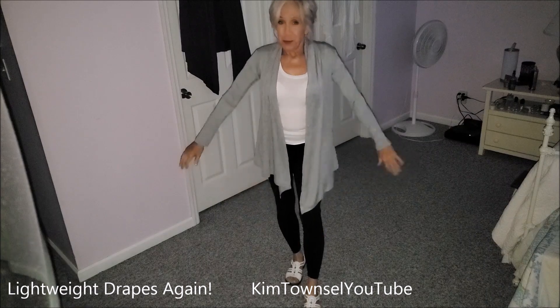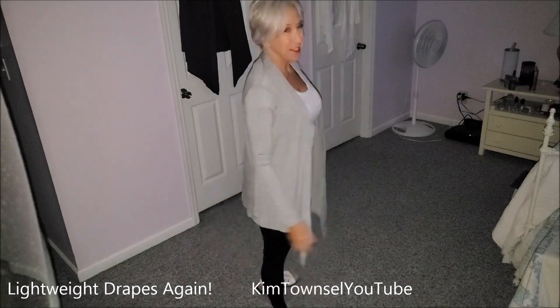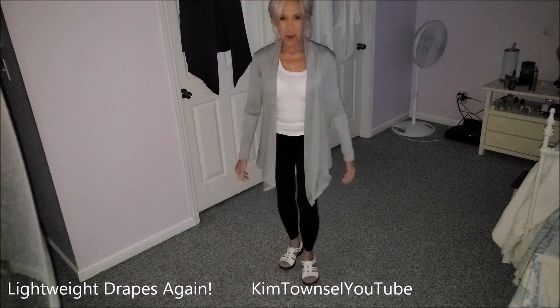I really do look forward to just wearing this when I retire. I love teaching but it's time for me to retire soon. This is just so comfortable, so comfortable.